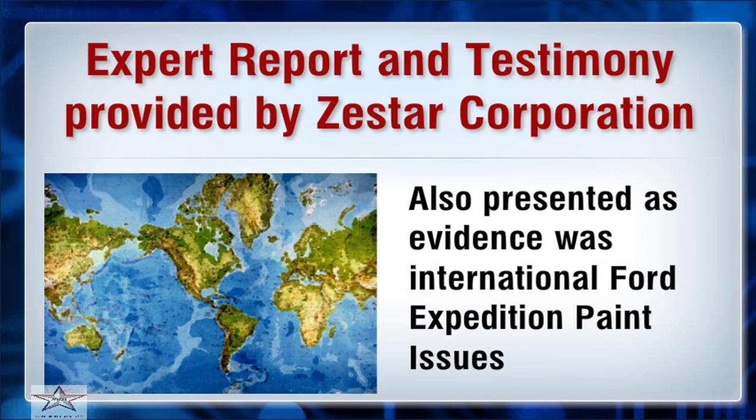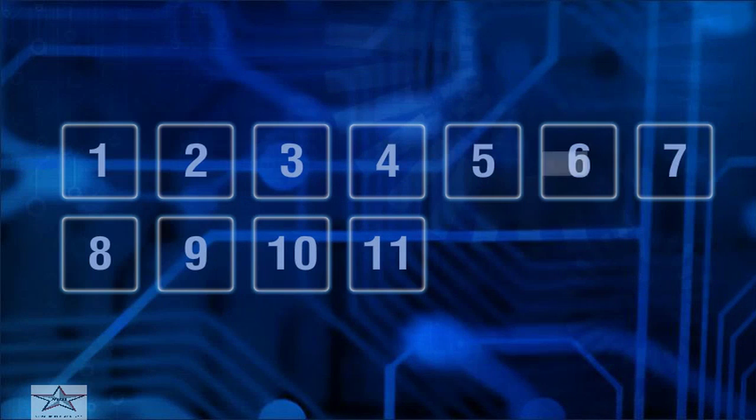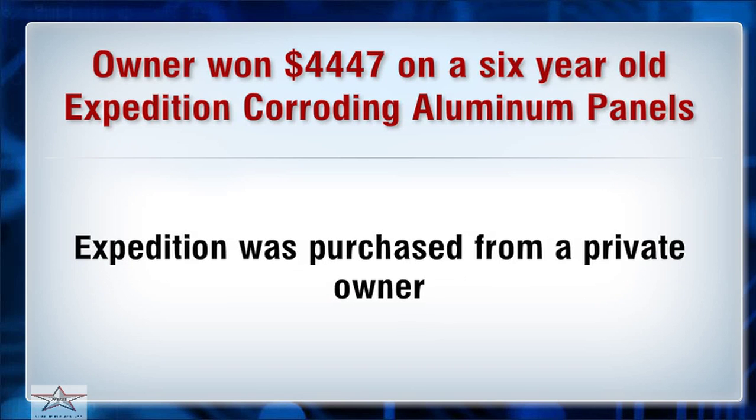Also presented as evidence were international Ford Expedition paint issues cited in 36 states, 4 Canadian provinces, and Puerto Rico. The owner won $4,447 on a 6-year-old Expedition with corroding aluminum panels, and the Expedition had been purchased from a private owner.